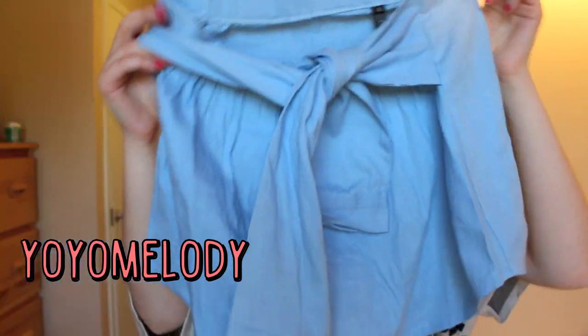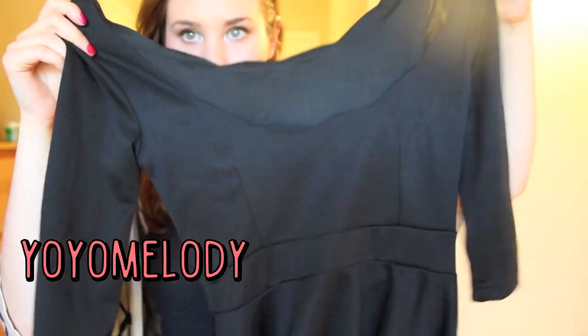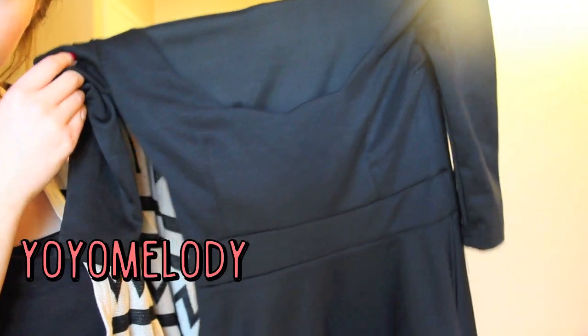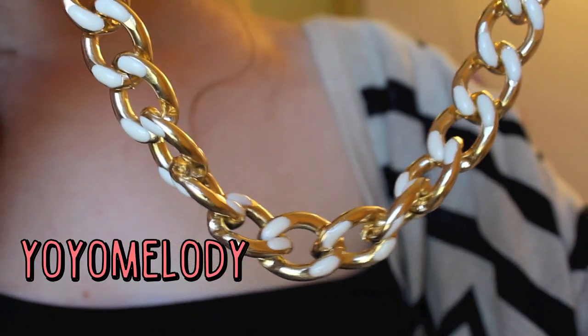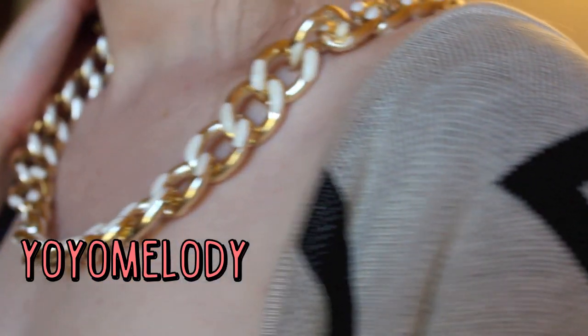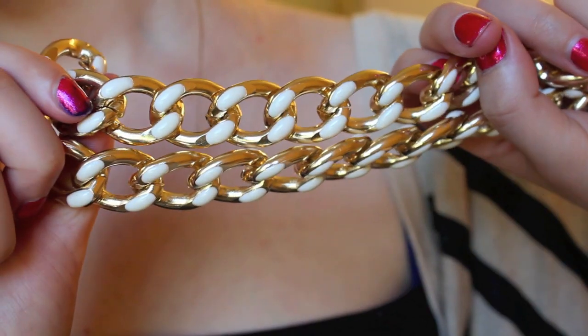This skirt I couldn't try on because it is way too short. I think it's so cute but it definitely is made for someone who is a lot more tiny, and the exact same thing with this black dress — so these two pieces did not work for me, they are meant for a smaller body type. But this necklace I absolutely love — surprisingly I've never actually gotten a chained necklace before, but I feel like I'm going to get a lot of use out of this one.